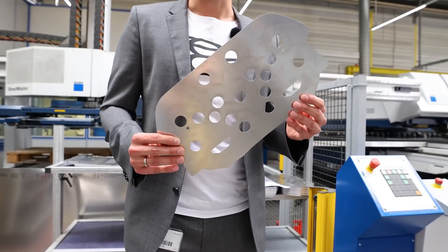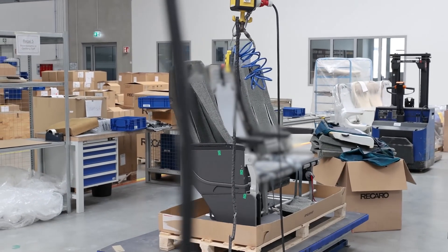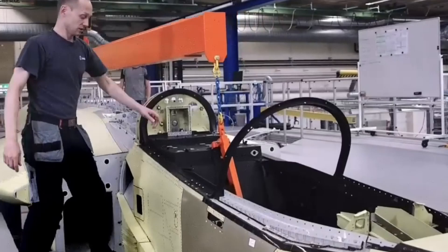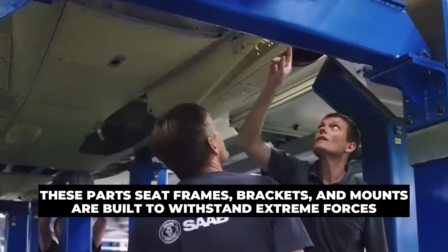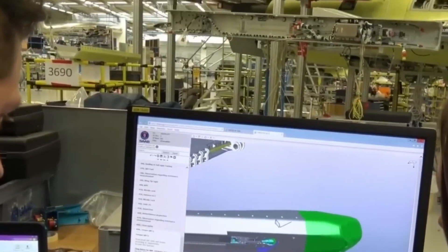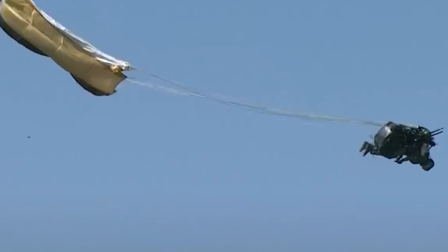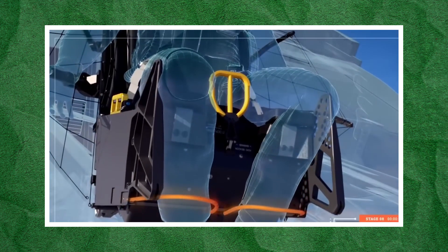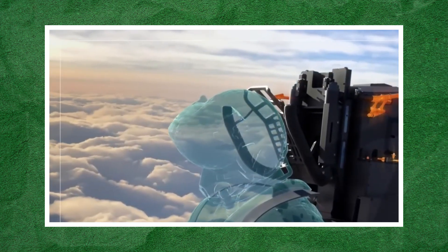Each component of the ejection seat is crafted with precision, ensuring every part works seamlessly in an emergency. The metal components — made from ultra-strong materials like steel and titanium — are created using advanced techniques like CNC machining and welding. These parts, including seat frames, brackets, and mounts, are built to withstand extreme forces during ejection. The seat catapult launches the ejection seat at mind-boggling speeds. It's composed of a series of telescoping tubes, each fitting neatly inside the next, creating a powerful mechanism that propels the seat forward, releasing an immense amount of force in an instant to ensure the pilot is ejected with precision and speed.